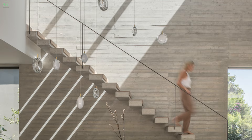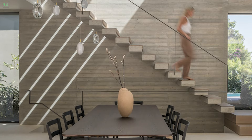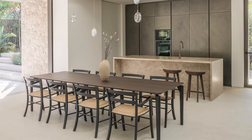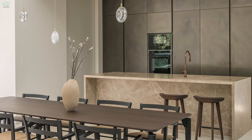The minimalist design ethos is reflected in the choice of materials and furnishings, with clean lines, neutral tones, and natural textures enhancing the sense of tranquility and simplicity. Expansive floor-to-ceiling windows flood the interior with natural light, further accentuating the airy and spacious feel of the living areas.